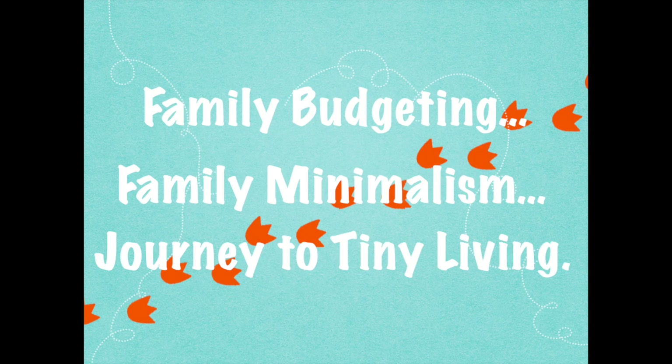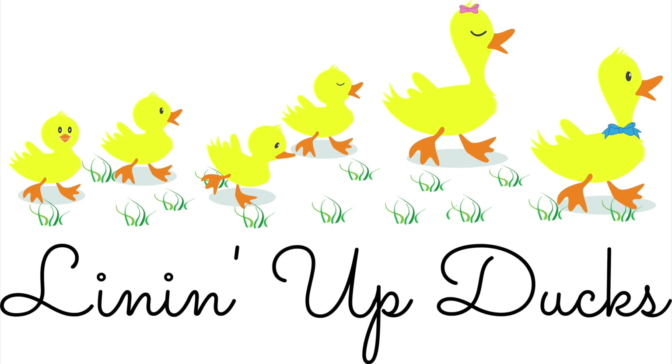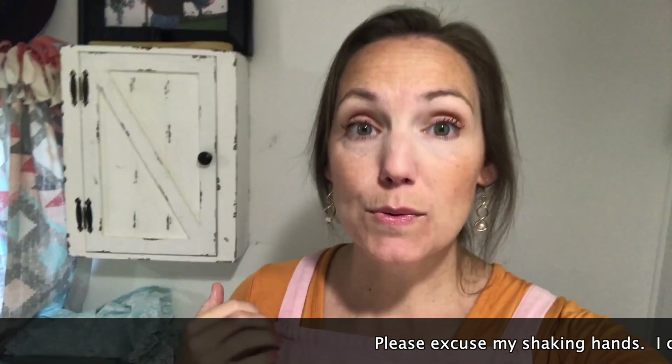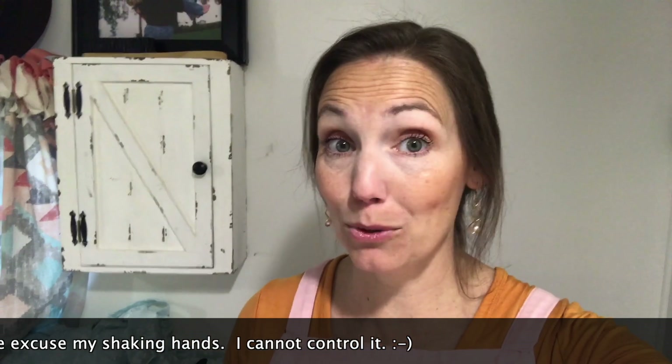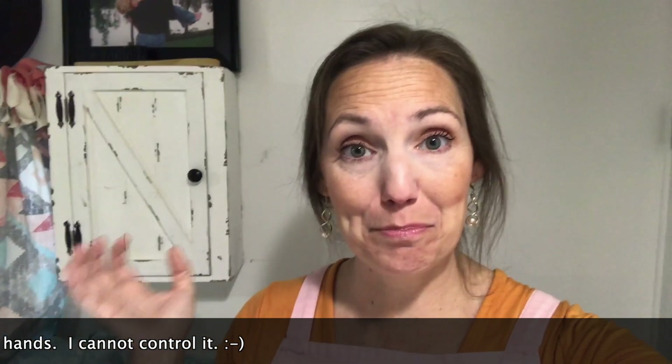We've got tornadoes coming — it's a big line of tornadoes and very likely gonna have touchdown in our area. Hey everybody, welcome back to Lining Up Ducks. I thought this might be something you'd be interested in seeing, since we live in an RV tiny house but don't have a truck to just hook up our house and pull it away. We have to kind of batten down the hatches for a storm.